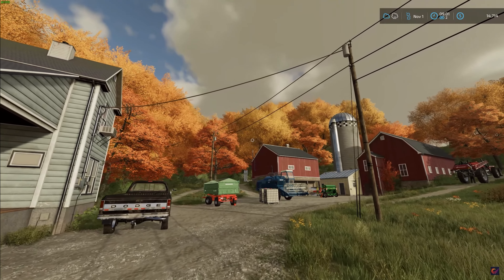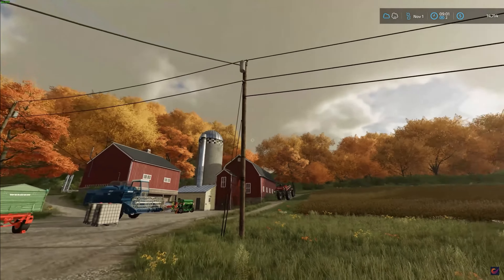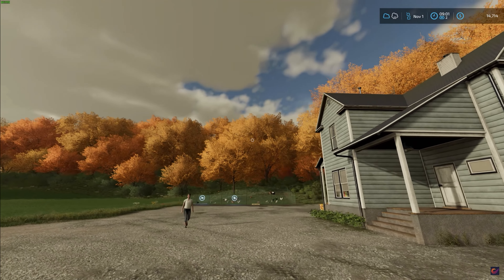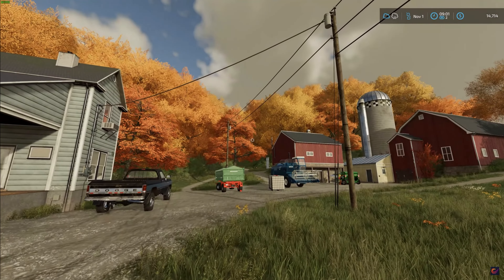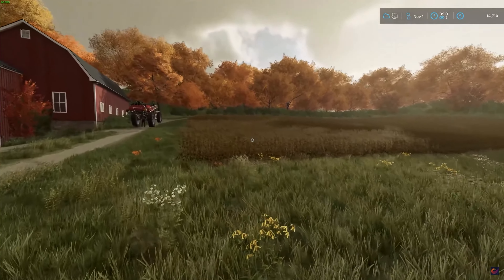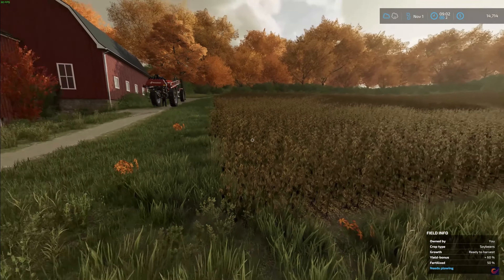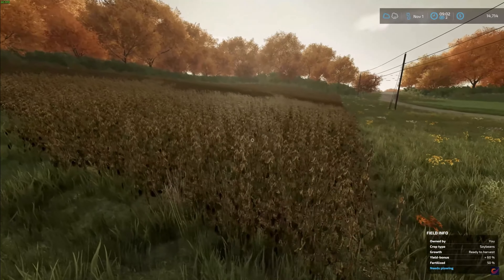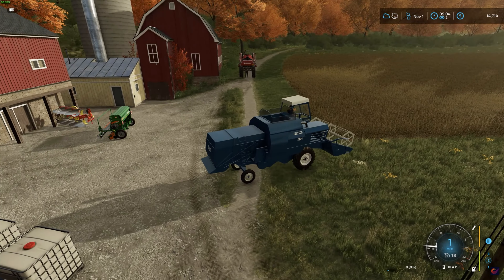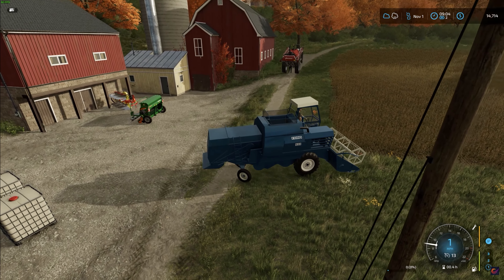We are officially in fall — it is the beginning of November. Look at these beautiful orange trees; I love the look of fall, it is my favorite time of year. If it's fall, that means it's time for fall harvest! Our soybeans are finally ready to go, so let's hop into the harvester and get these puppies loaded up.